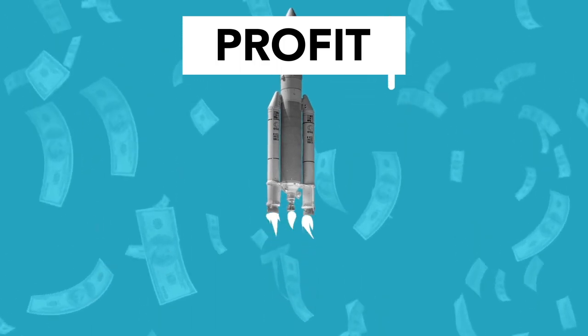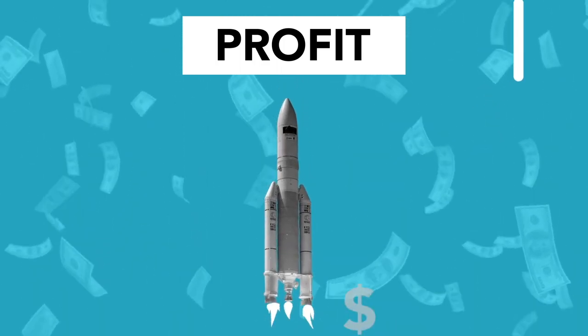Rents in Dubai have gone absolutely crazy in the last couple of years. In the last year alone, rents have increased by 26%, so those of you who are looking for affordable options may be struggling. I'm going to break down the five most affordable options in terms of the location and the price.